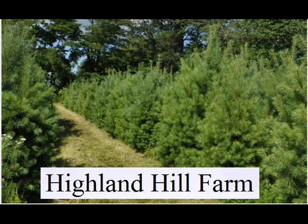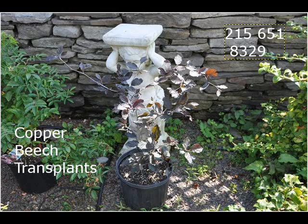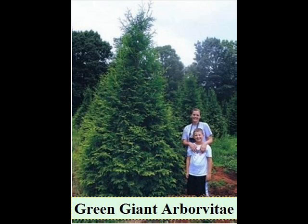We also have hemlocks up to 10 to 12 feet high along with redwoods. We can also supply you with bald cypress, larch, eastern red cedar. In the way of shrubs we have arrowwood viburnums, bayberry, blackhall viburnums, and a whole range of viburnums, dogwoods.